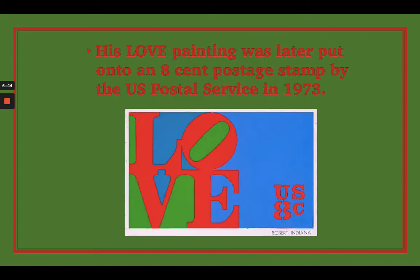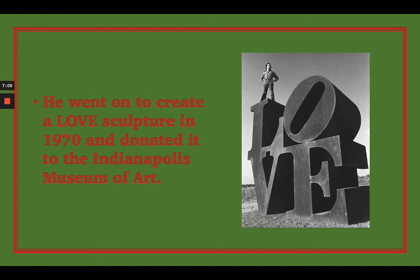This painting went on to become even more famous because the US Postal Service put it on an eight-cent postage stamp back in 1973. I think this was the first LOVE stamp that the US Postal Service sold. Then later on, he went on to create a sculpture from his painting — artists can take 2D work and transform it into 3D work.